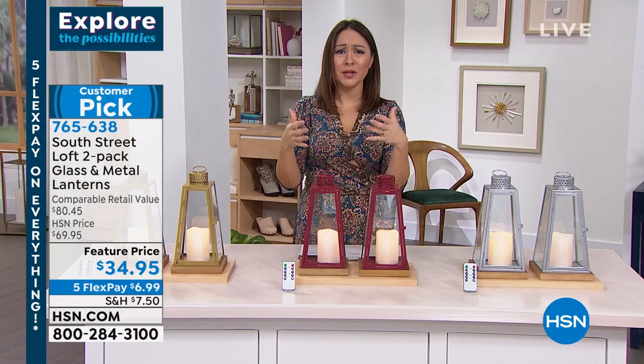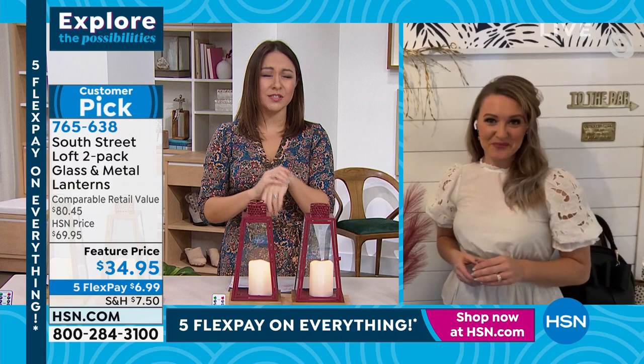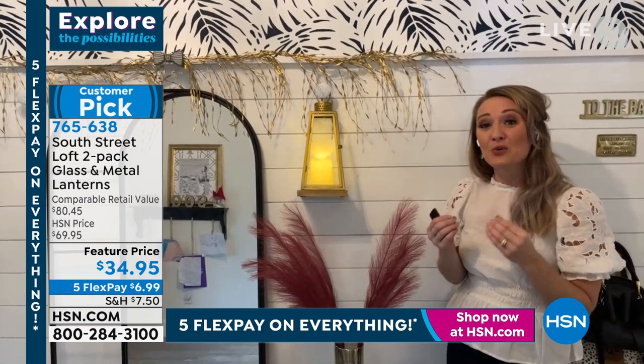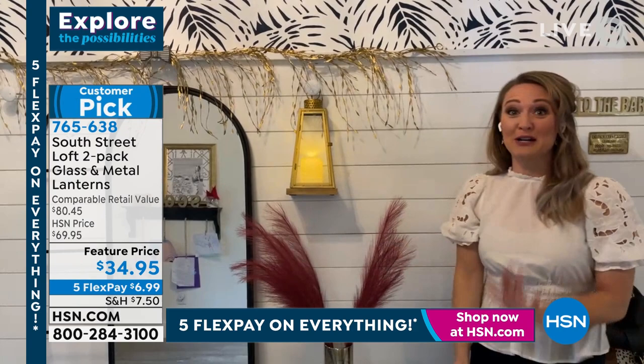It was a customer pick — and the last time we did presentations on these lanterns, thousands and thousands were spoken for. We used to have six colors and now we have three, and Stephanie thinks these are actually the best three. High quality, high end — if you walked into a high-end home store and saw these lanterns for $34, you would make a beeline straight to them. That kind of moment — it just happens to be on TV, not at a retail store.